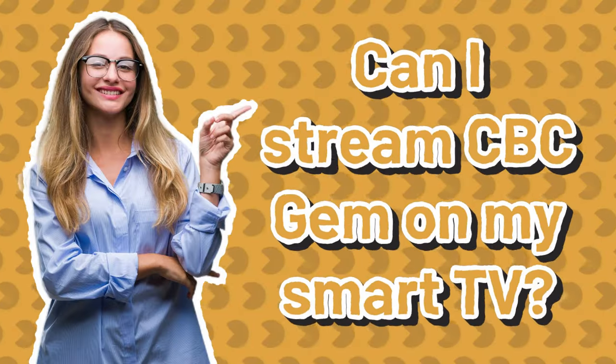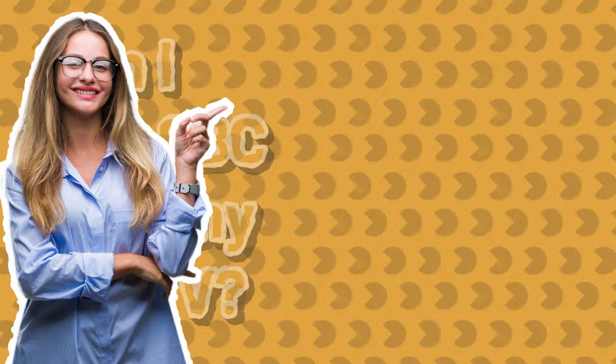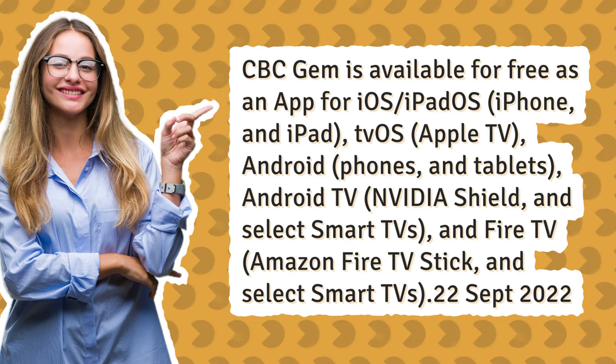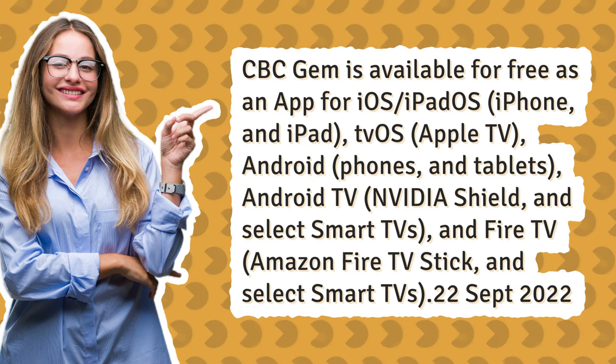Can I stream CBC Gem on my smart TV? CBC Gem is available for free as an app for iOS, iPadOS, iPhone, and iPad, tvOS, Apple TV, Android phones and tablets, Android TV, NVIDIA Shield, and select smart TVs, and Fire TV, Amazon Fire TV Stick, and select smart TVs.